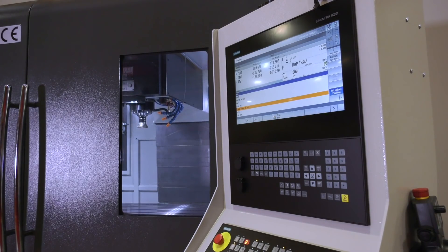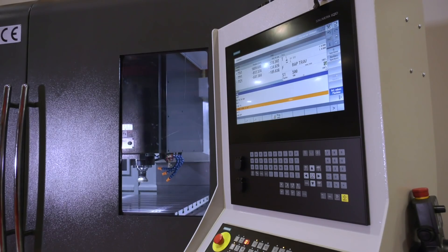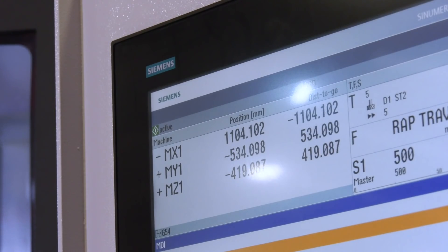I notice here you've got the Siemens control on this machine — is this the only one you offer on this size? Yeah, we only offer the Siemens on this machine.